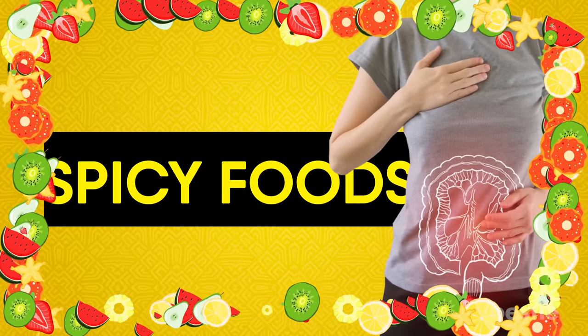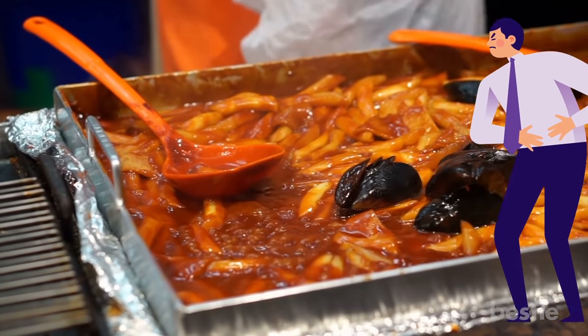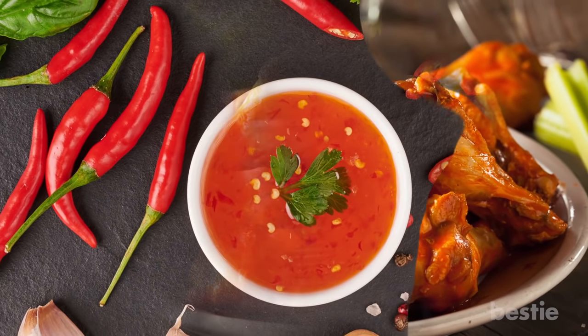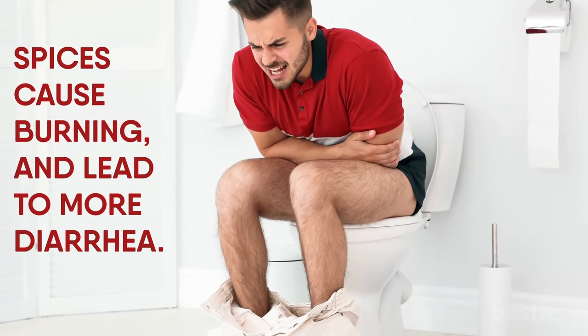Spicy Foods. Spicy foods, with or without ulcerative colitis, are a trigger for stomach upset. Things like buffalo wings, spicy peppers, and hot sauces should be avoided at all costs. Spices cause burning and lead to more diarrhea.